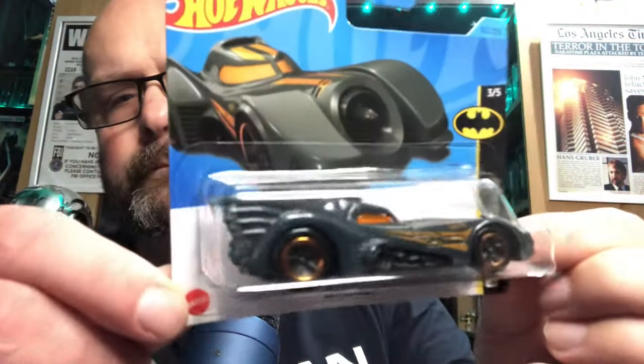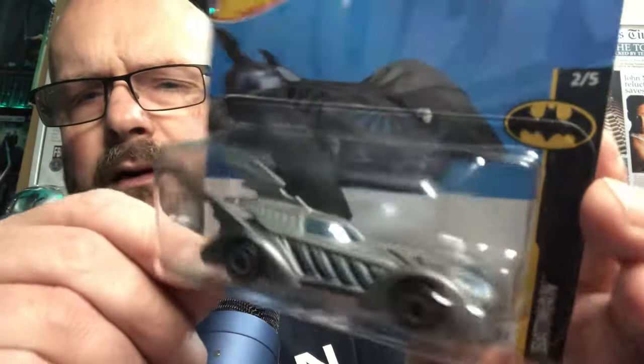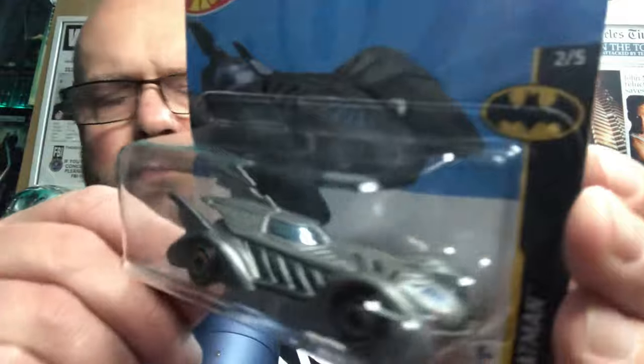Then I have another Batman 1989 Batmobile with a different color. From Batman Forever, Val Kilmer's Batmobile - this one is silvery grey rather than black. And I have a purple colored Batmobile from the TV show - Batman the Animated Series, that's what I was looking for.